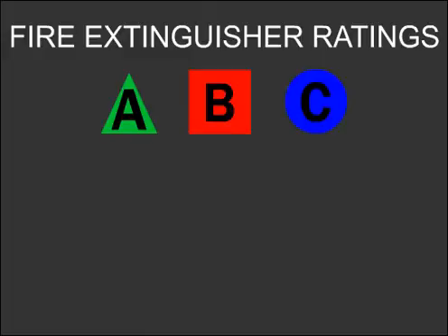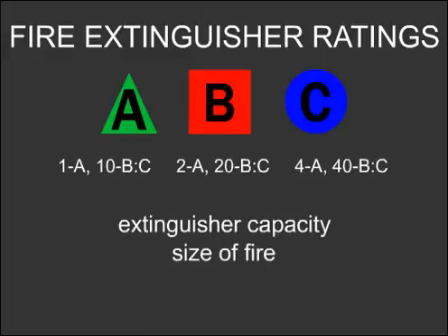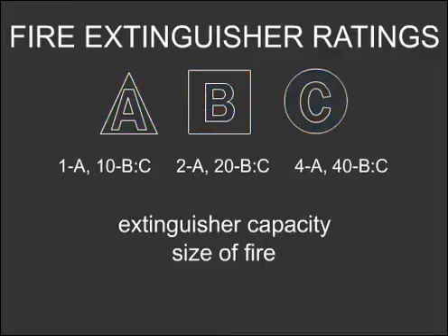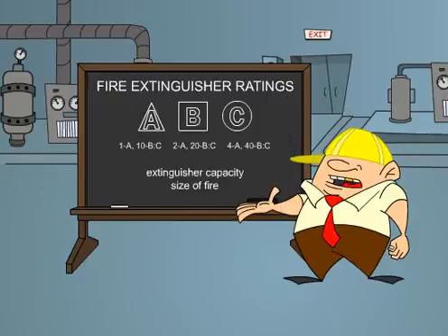Fire extinguishers also have a number rating, which specifies the extinguisher's capacity, or the size of the fire it is rated to extinguish. Know what your fire equipment is designed to handle before a fire breaks out, so you don't put yourself or others in harm's way.